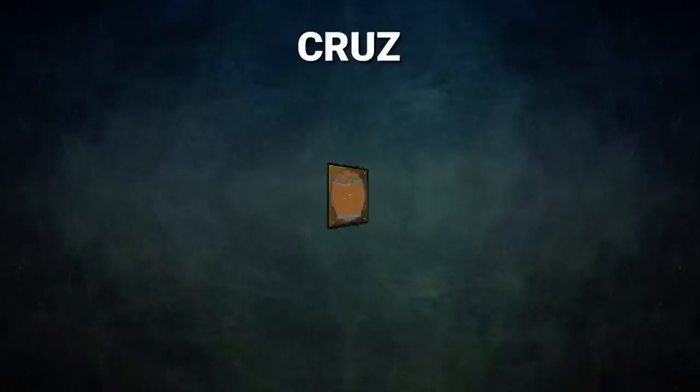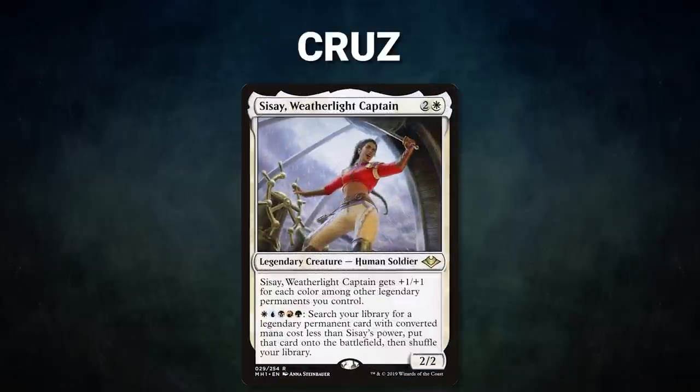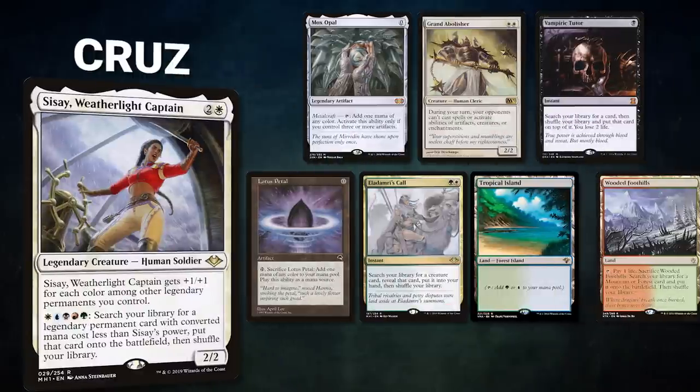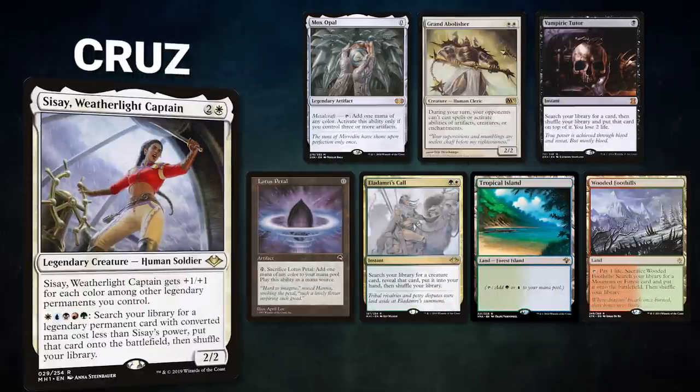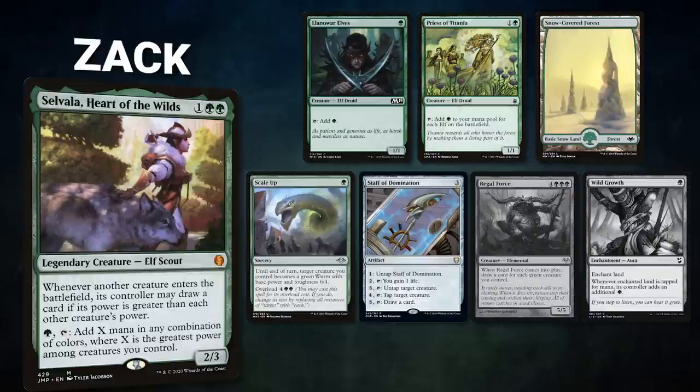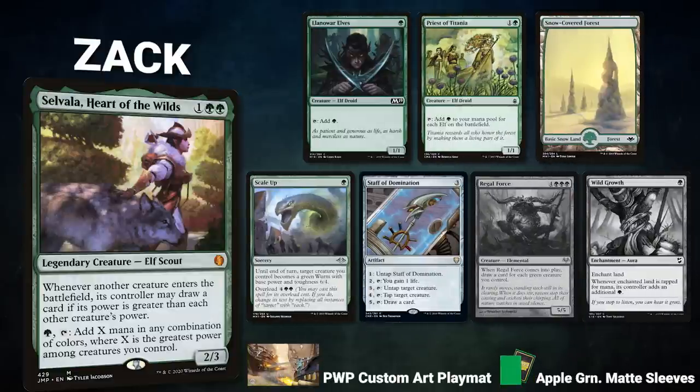Now let's showcase our fighters. First, we have Cruz piloting Sisay, Weatherlight Captain — a turbo deck that seeks to end the game using Rocco, Caberetti Caterer as a toolbox to find various combos. Cruz's opening hand contains Mox Opal, Grand Abolisher, Vampiric Tutor, Lotus Petal, Eladamri's Call, Tropical Island, and Wooded Foothills.